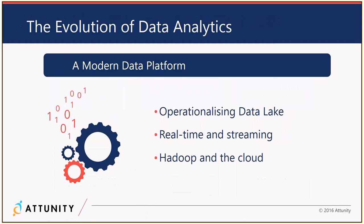The evolution of data analytics means operationalizing the data lake — how do we populate it, make it available so people can use new tools like Tableau, Qlik, and Power BI? These tools make analysis nice and easy — customers can carve up and present data. But they need to draw from a single place. Real-time and streaming is managed through Kafka. We'll also look at Hadoop and the cloud.